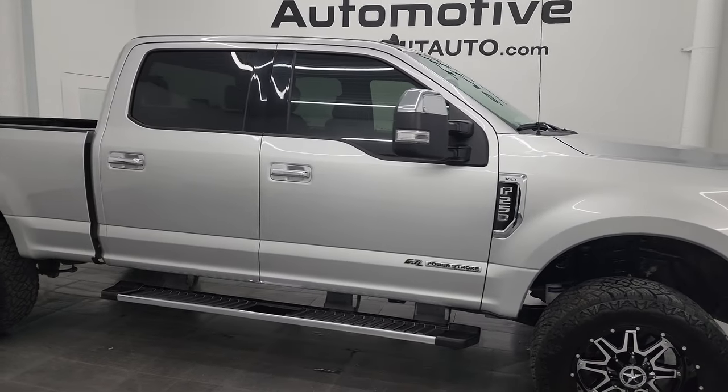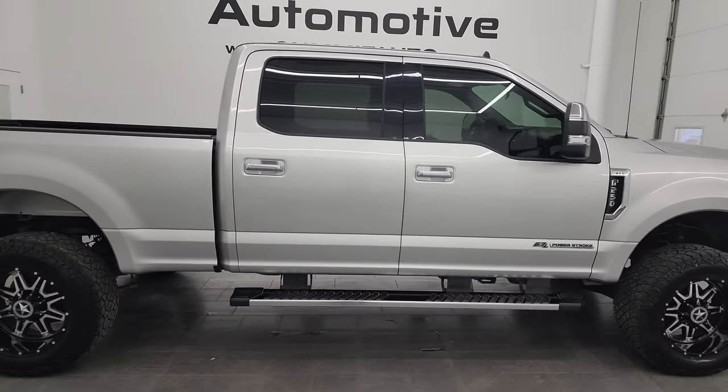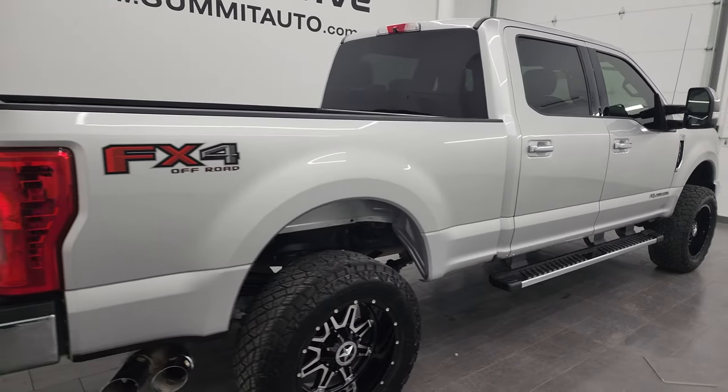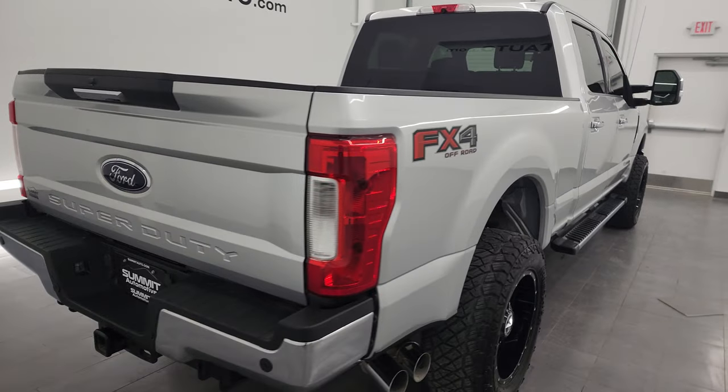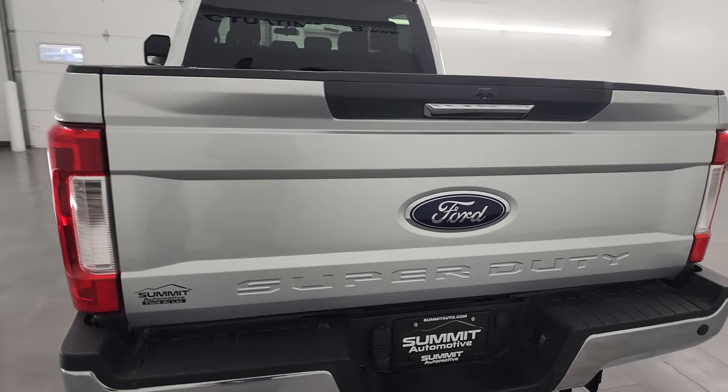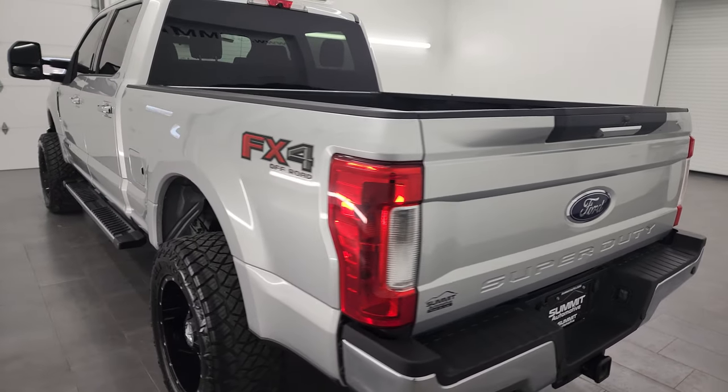Hey, this is Brett, and this 2019 Ford F-250 Crew Cab Short Box XLT FX4 is stock number 13746Z. I am here at Summit Automotive in Fond du Lac, Wisconsin, your new and used heavy duty truck headquarters.